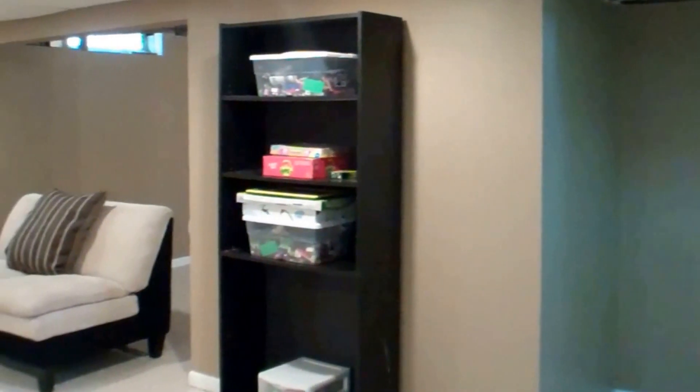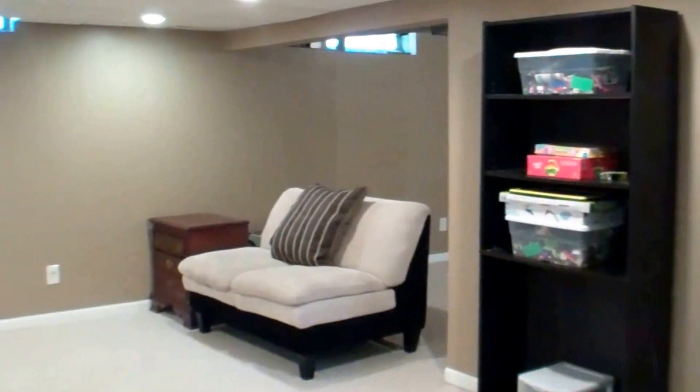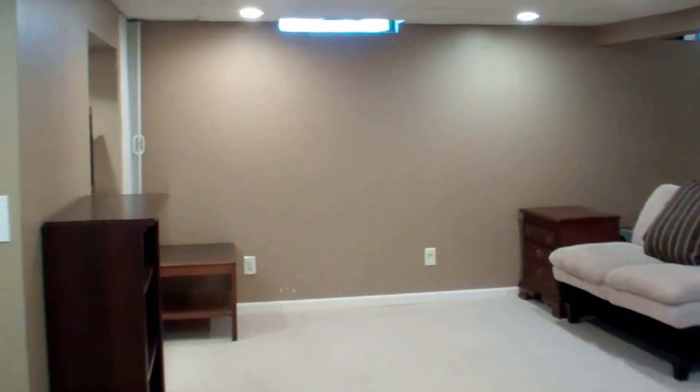Now you're looking at the finished lower level. There is a family room, a full bath, laundry, and tons of storage.